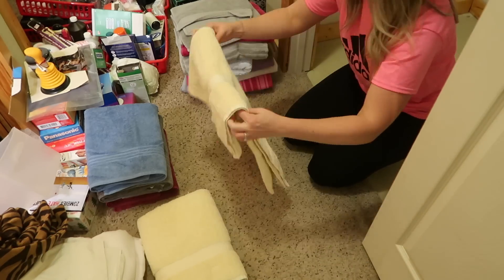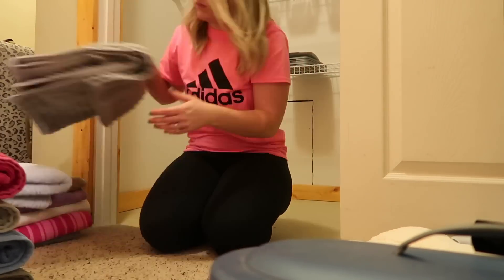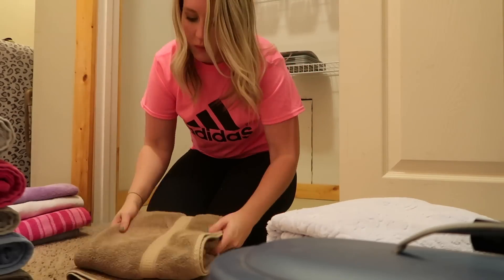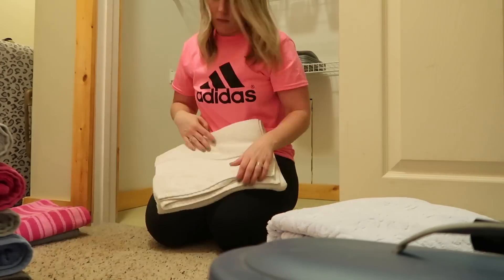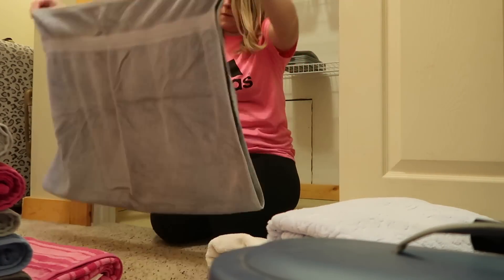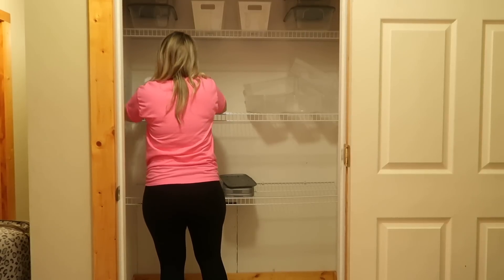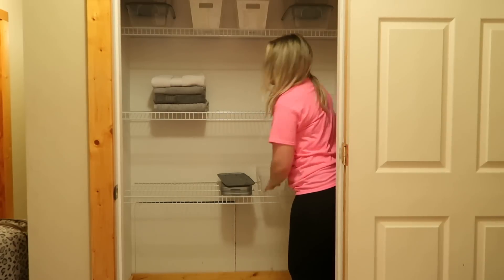Right now I'm just going through and refolding all of the towels. There is nothing wrong with the way my mom had them folded, but I just think it looks way better and a lot neater, and also keeps things even. I feel like stacks of towels start to kind of slant unless you have them tri-folded like I'm doing right now. Also, I want to quickly apologize because in a minute the focus went in and out for a few seconds, but hang tight — I promise it gets better very quickly.